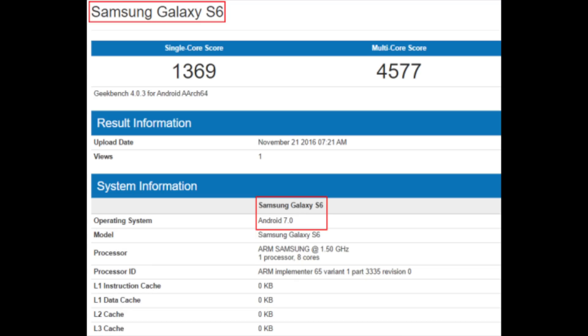And then the S6, the S6 Edge, and the Note 5 will receive the update with all the bells and whistles. Now, this was the flagship part — so what about the mid-rangers?